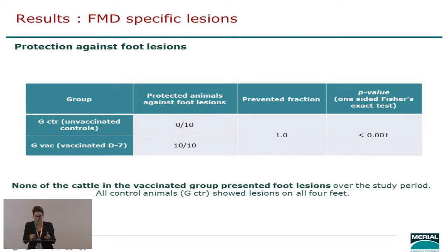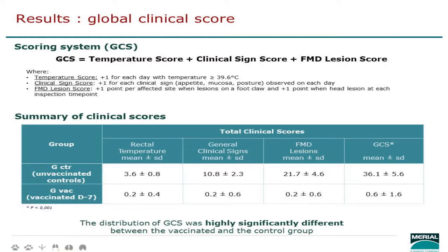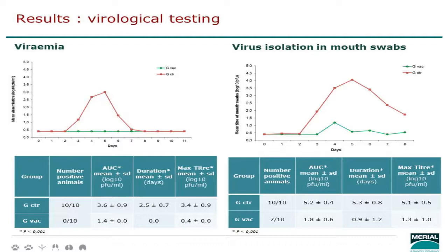As an additional complement, we assessed a composite global clinical score that incorporated temperature, general clinical signs including appetite, drooling, and posture, and the FMD lesion score — which carried the highest weight. The distribution of global clinical scores was highly significantly different between the vaccinated and the control group, and this held true for each individual component of the composite score.